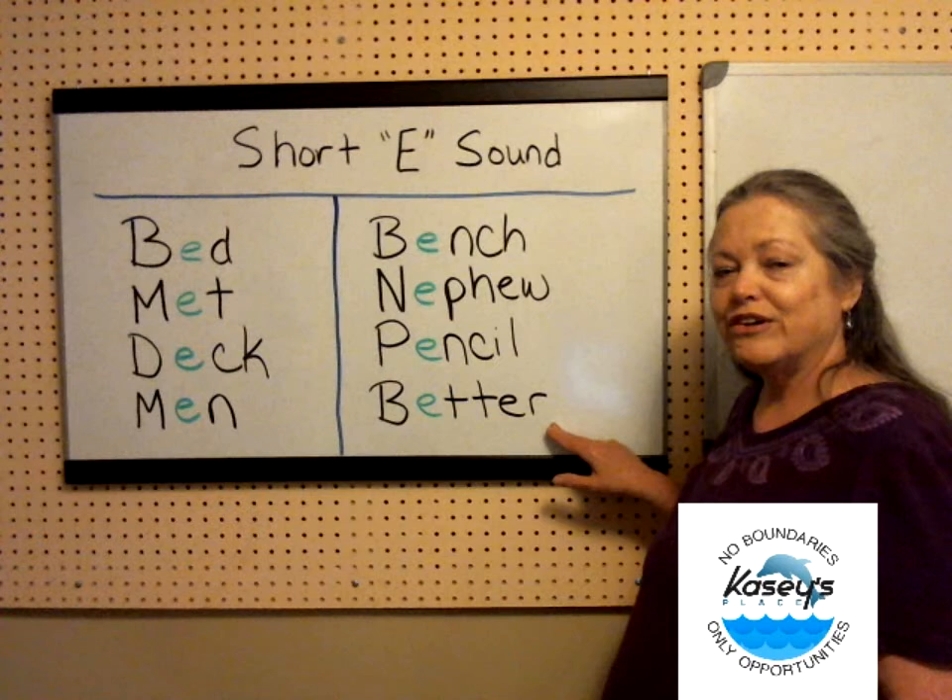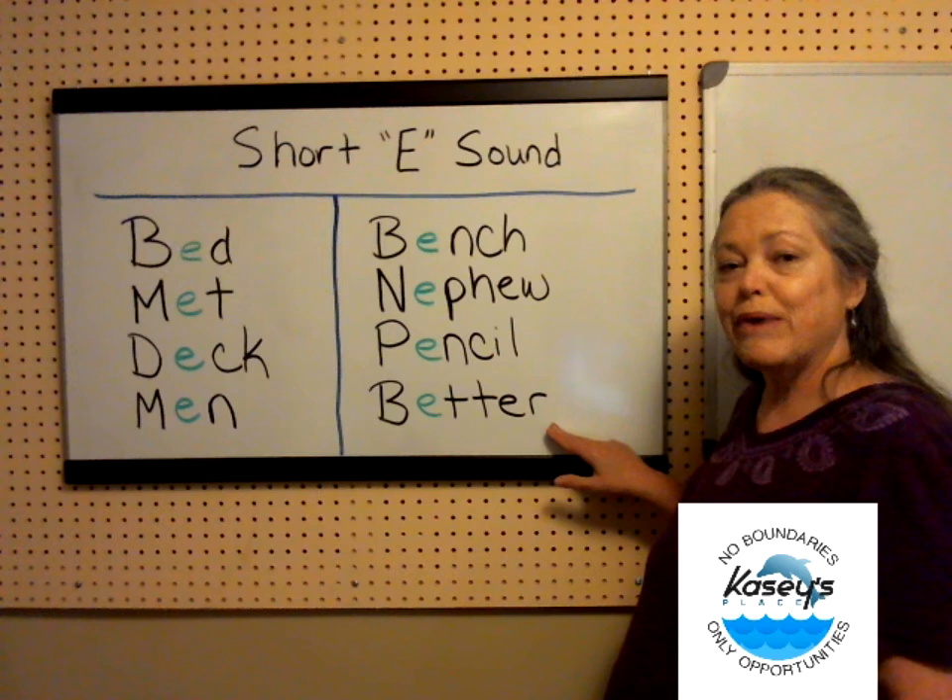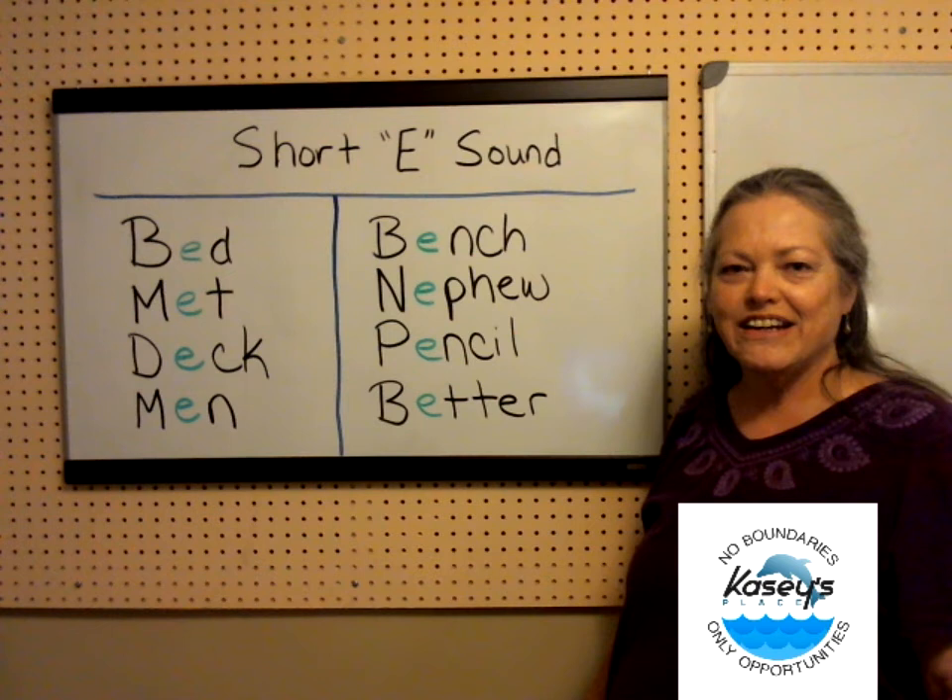Better. If you continue to practice your pronunciation, your English will get better and better.